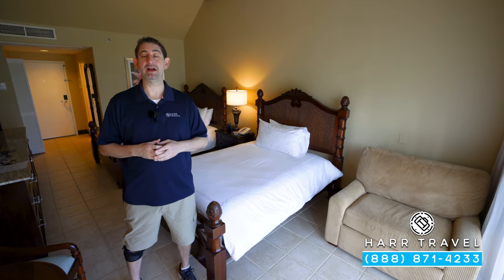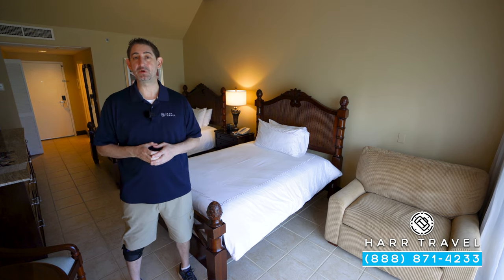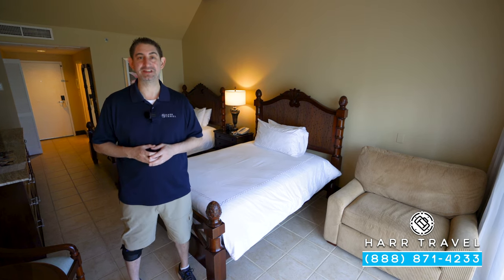Greetings, everyone. This is Danny from hardtravel.com, your luxury, all-inclusive experts, and today I'm at one of my favorite resorts in the entire world, Beaches Turks and Caicos.